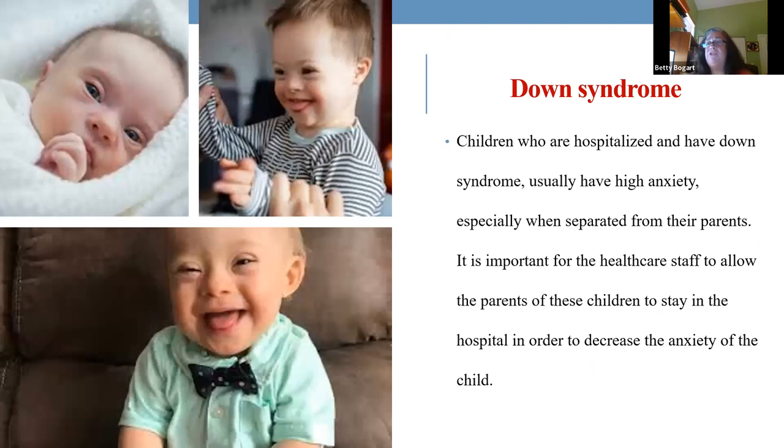Down's children really need someone there to help them during hospitalization. Remember, they're cognitively delayed — they want mom and dad or someone they know with them. To decrease the anxiety of Down's children and many toddlers and preschoolers, we need those parents to stay with those children as much as possible because they do get anxious and stressed.